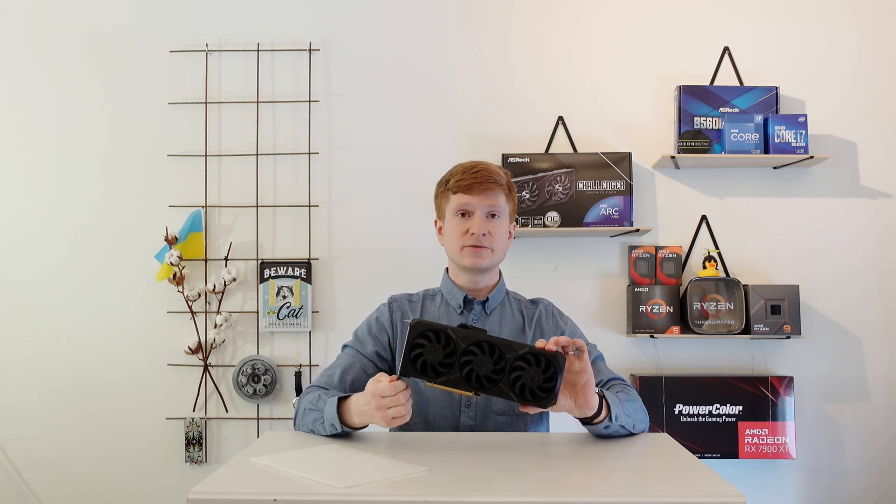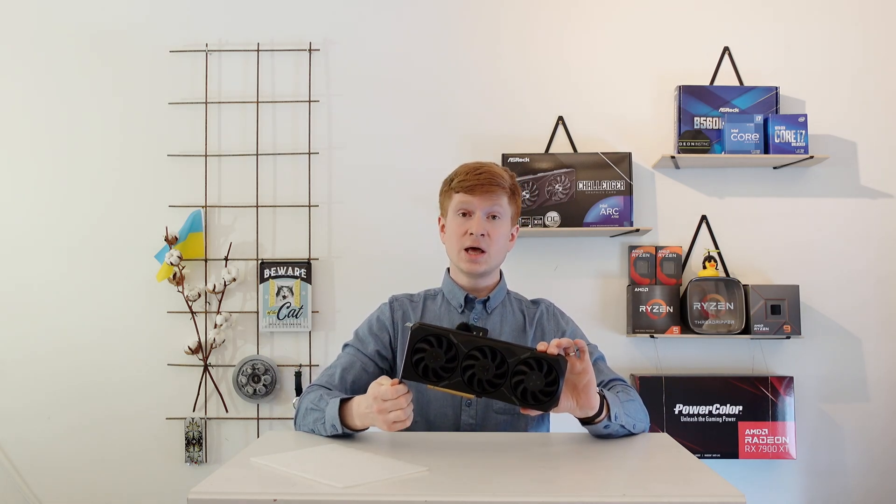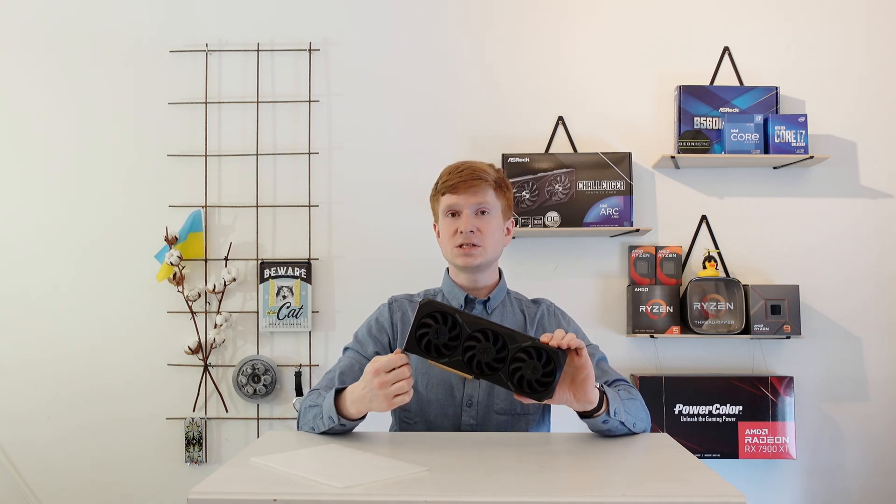In the past I have already compared these two CPUs using an AMD RX 5700 XT graphics card and tested a few games, but this time I have got this very powerful AMD RX 7900 XT graphics card and I'm going to test 20 different games.